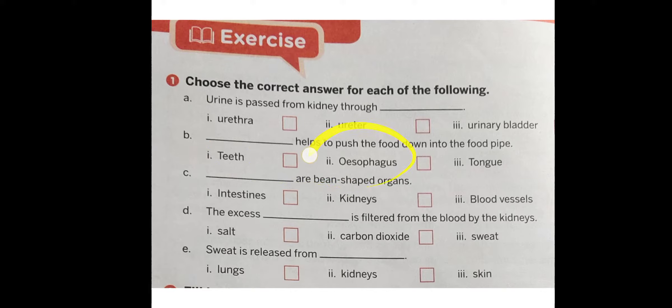Number C: Dash are bean-shaped organs — is it the intestine, kidneys, or the blood vessels? Number D: The excess dash is filtered from the blood by the kidneys. So what do kidneys filter — is it salt, sweat, or carbon dioxide?